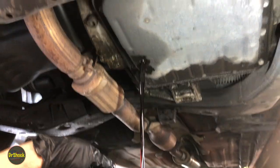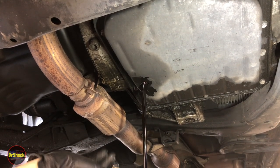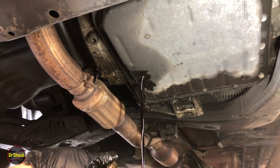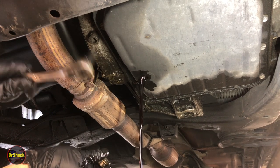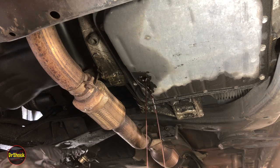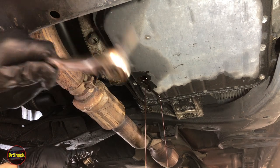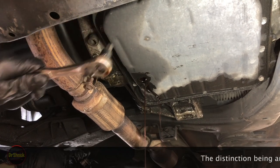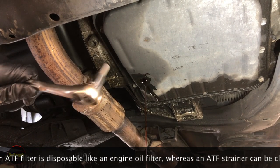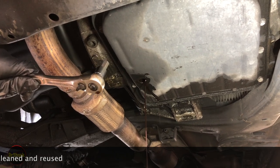This particular transmission — my understanding is this has never been serviced — so this is 23-year-old fluid in here. We're going to let that drain out. Once that's drained out, we'll pull the bolts and bring the pan off itself, because we're also going to inspect the strainer. This particular transaxle does not have a filter but it does have a strainer, and the strainer can be cleaned and reused, or if it's damaged it can be replaced.